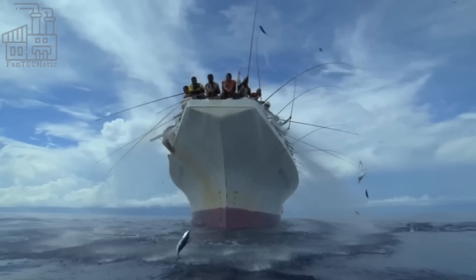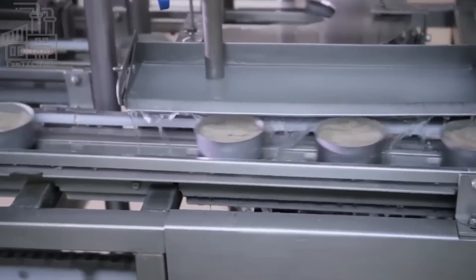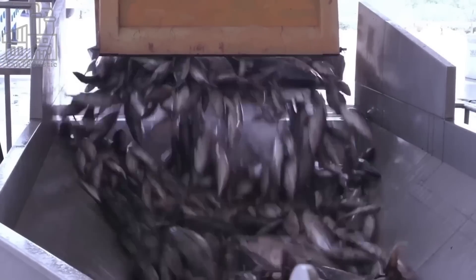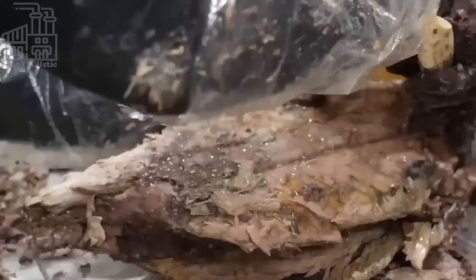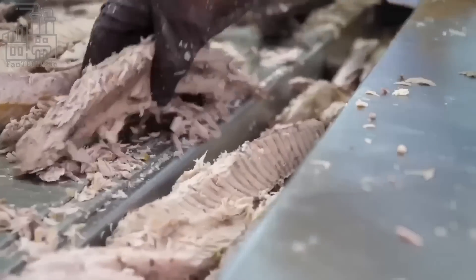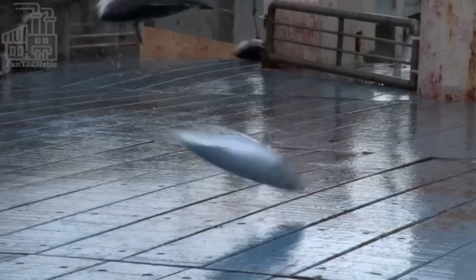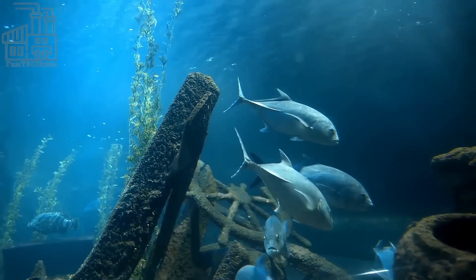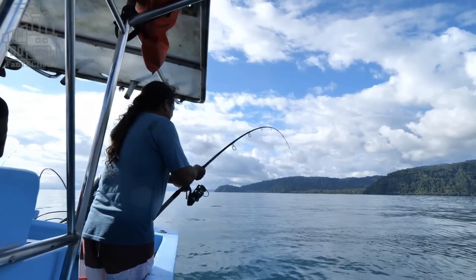We learn about how tuna is caught and processed into canned tuna. Let's start in the ocean, where tuna can grow up to 1,800 pounds. Tuna are migratory fish that are found in all of the world's oceans. They are known for their ability to swim long distances and dive to great depths, and are popular among sport fishermen for their speed and agility. Tuna are known to migrate to different parts of the ocean in search of food, and are typically found in areas where there is an abundance of small fish and plankton, which they feed on.